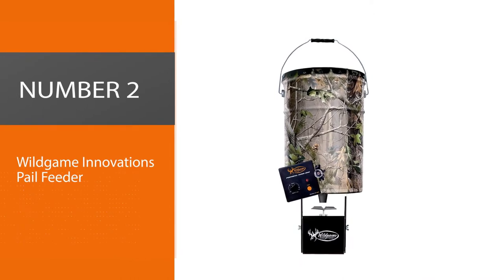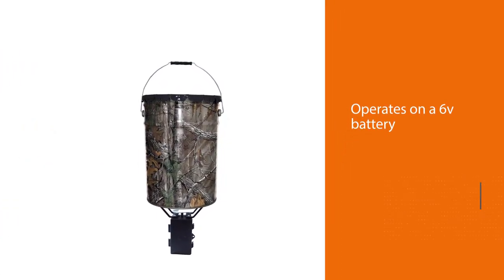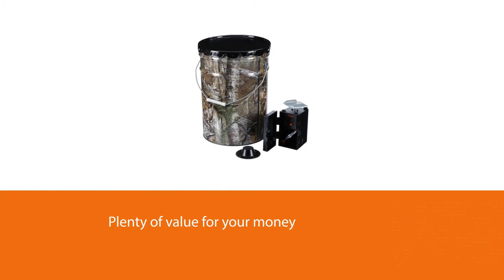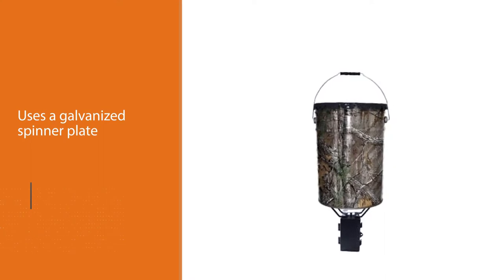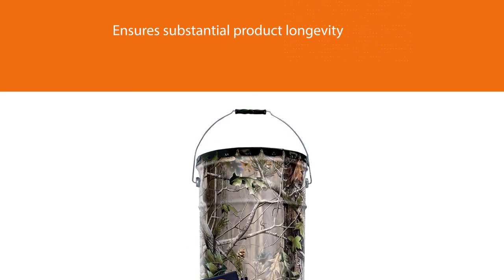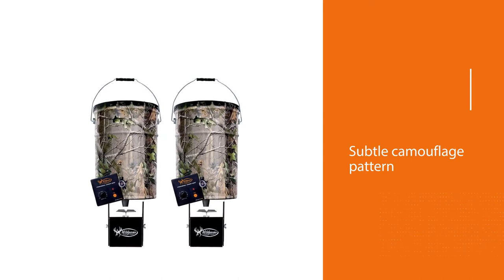Number 2: Wild Game Innovations Pale Feeder. This is a spinner plate feeder that operates on a 6V battery to dispense food. It is a highly cost-efficient model that will provide you with plenty of value for your money. The feeder uses a galvanized spinner plate to scatter food for the game. Galvanized steel is an extremely durable material that endures fluctuating weather conditions, ensuring substantial product longevity. Its subtle camouflage pattern keeps it natural for the animal so they are comfortable around it.